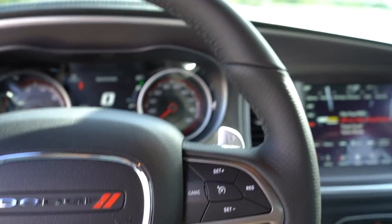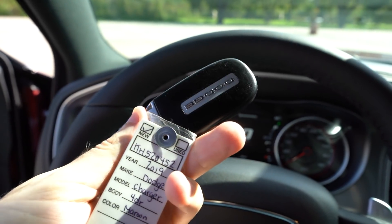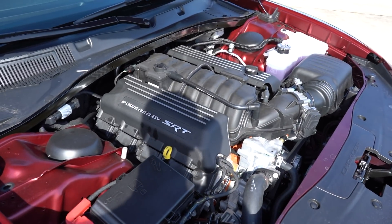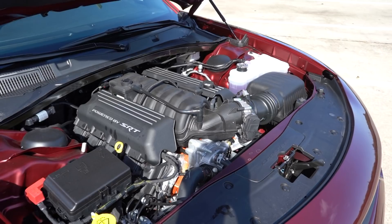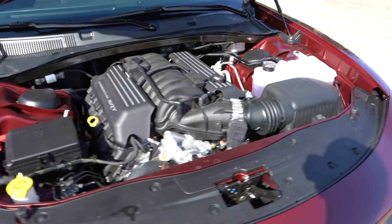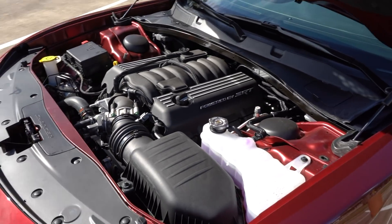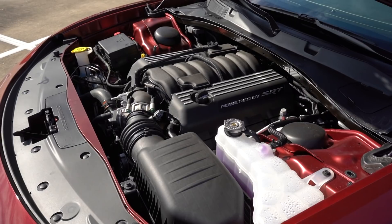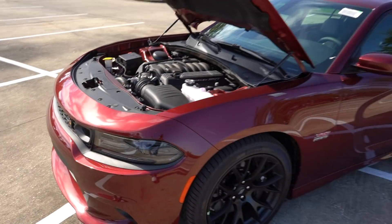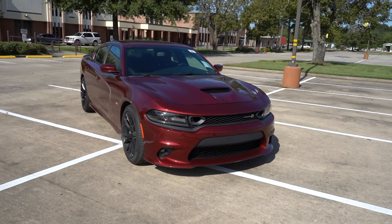It still has the same key Dodge has been using for quite a while. Moving on to the engine bay, we have the 392 6.4-liter Hemi - 485 horsepower and 475 pound-feet of torque. Definitely a very awesome motor. I've had one of these before so I know what it's fully capable of, and I absolutely love this motor. It's just classic - how could you go wrong? It's just kind of weird walking around a car thinking, hey, you could have owned this but you don't.